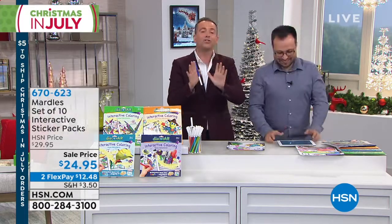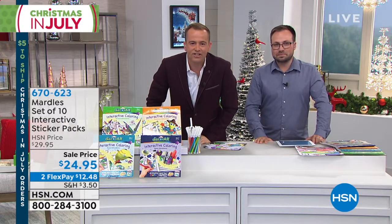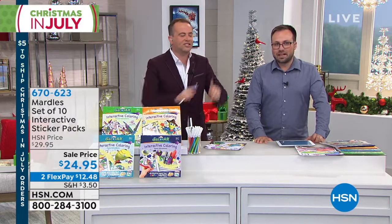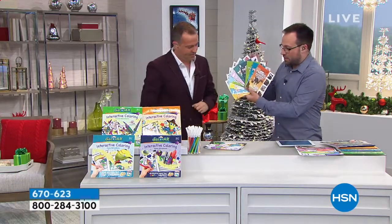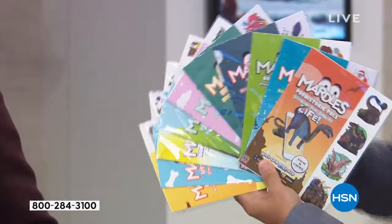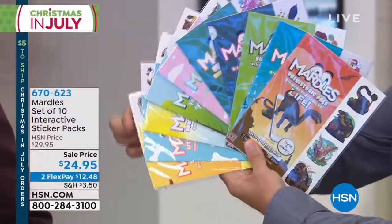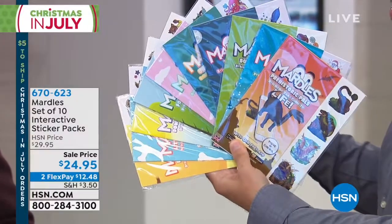They saved something for us — 3D stickers! James, you've got three minutes. This is the product that made us famous in the UK — hundreds of thousands sold. What you're gonna get in this collection are 10 individual packets of stickers. But these aren't regular sticker sheets that you'd buy in your regular superstore.